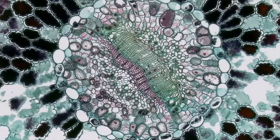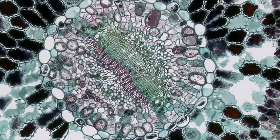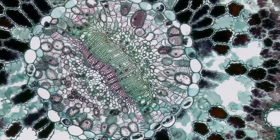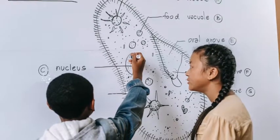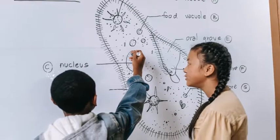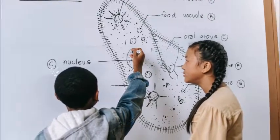Different cells have different jobs to do. Each cell has a size and shape that is suited to its job. Cells that do the same job combine together to form body tissue, such as muscle, skin, or bone tissue.